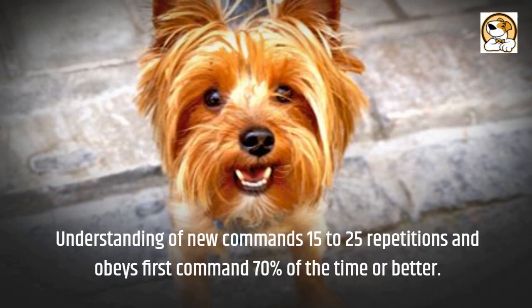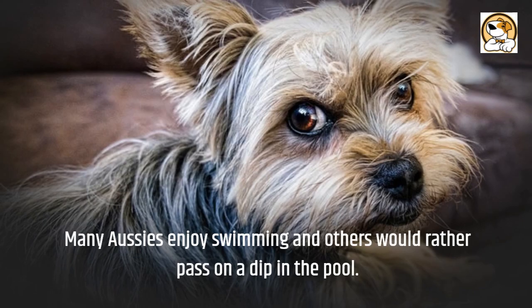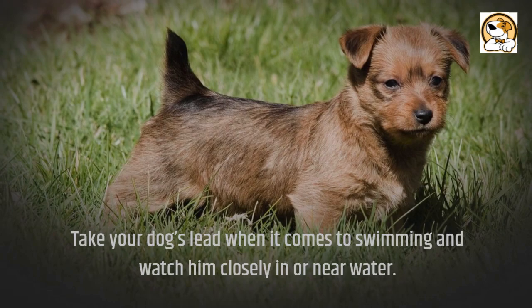Swimming: many Aussies enjoy swimming and others would rather pass on a dip in the pool. Take your dog's lead when it comes to swimming and watch him closely in or near water. Terriers are known barkers, and Aussies are no different if left unattended.